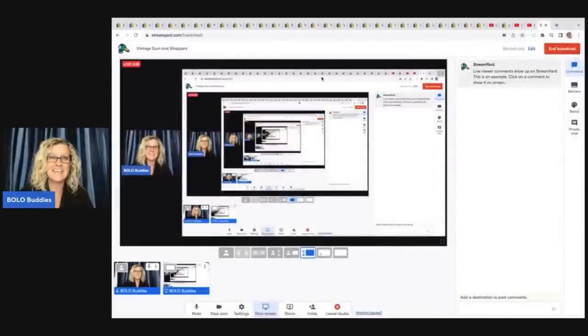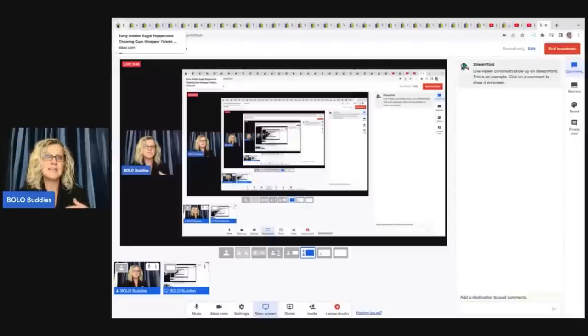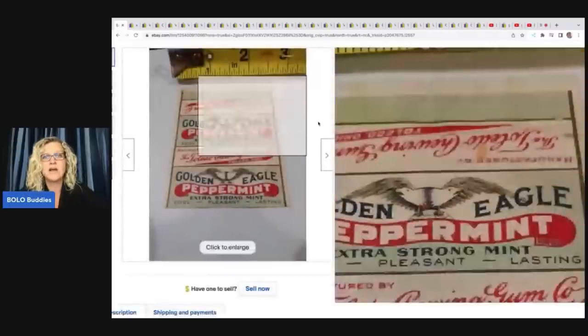Now we are going to dig into some big money bubblegum bolos. We're also going to talk about some other wrappers to be on the lookout for — it's just incredible and unbelievable. I have gone in and verified all of these items with feedback, so that proves the item was paid for and it wasn't just somebody who bid something up and didn't pay. I try to verify things when I do these videos to help us all learn.